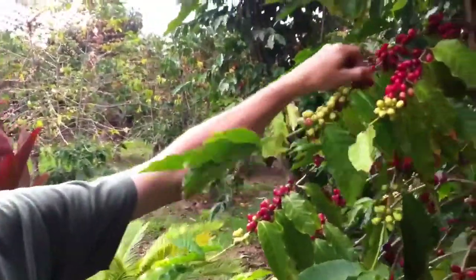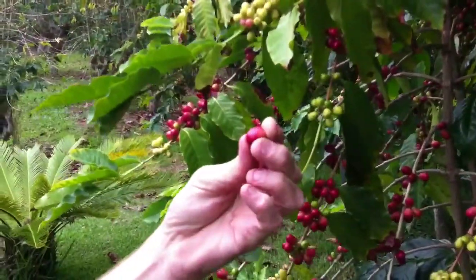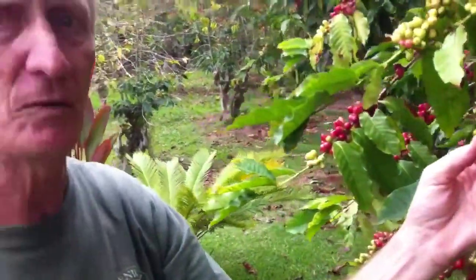So we have to pick all these beans, which becomes very, very labor intensive. What we want to do is pick the ones that are cherry red, and once we pick them from the tree we only have 24 hours to peel off the skin and start processing the coffee.